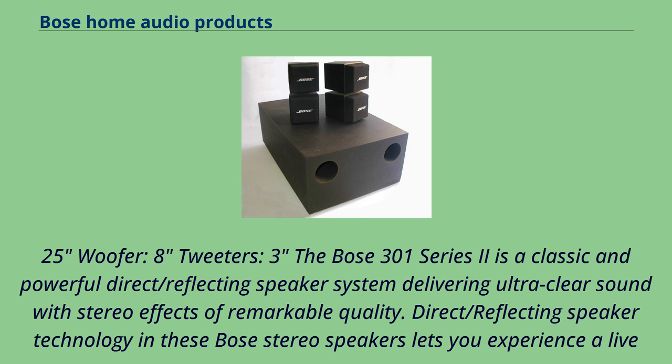The 201 bookshelf speakers were released in 1982. Similar in design to the larger 301 series, the 201 series featured smaller drivers. The most recent version, the 201 Series 5, has been on sale since 2015.